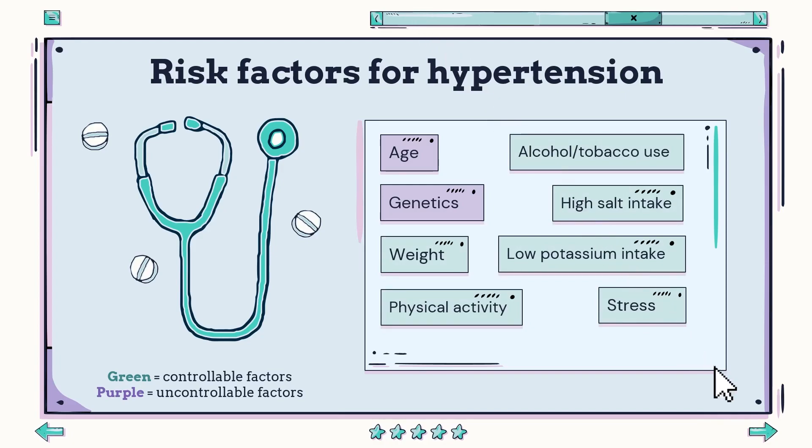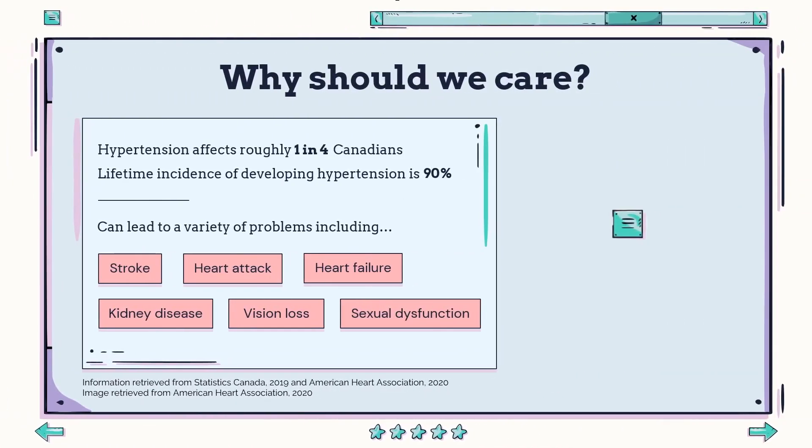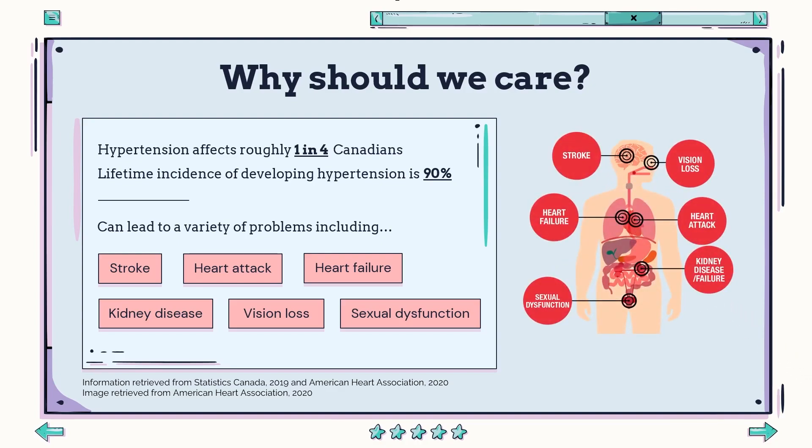So why should we care? Well, hypertension is an extremely prevalent disease. It affects roughly one in four Canadians, and the lifetime incidence of developing hypertension is estimated to be 90%. Hypertension can lead to a variety of problems including stroke, heart attack, heart failure, kidney disease, vision loss, and sexual dysfunction.